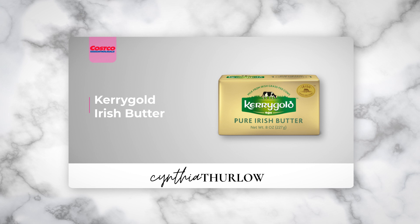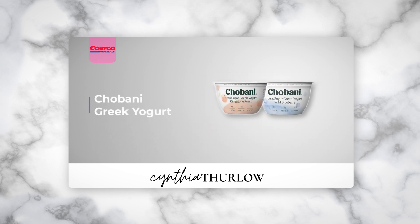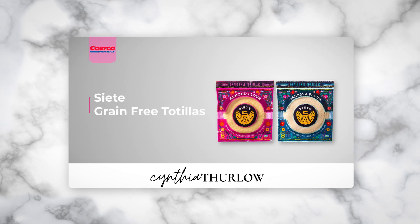Moving on to the oldies but goodies — Kerrygold butter, always very popular, and you definitely get larger sizes at Costco. I'd also recommend the Greek yogurt. I have one kid who was on antibiotics this summer, so we've been really pushing it. They had this Chobani low-sugar option — nine grams of protein in each one. We bought a large container with 24 of them, very economical and certainly a nice option.